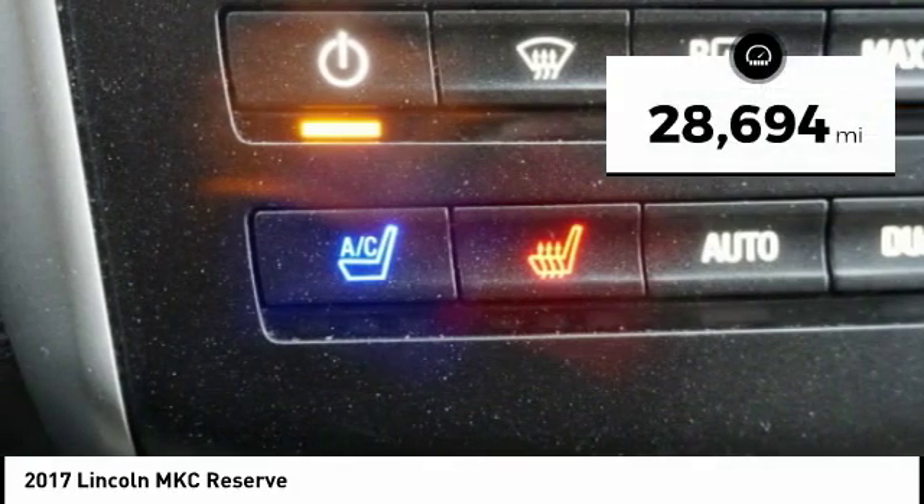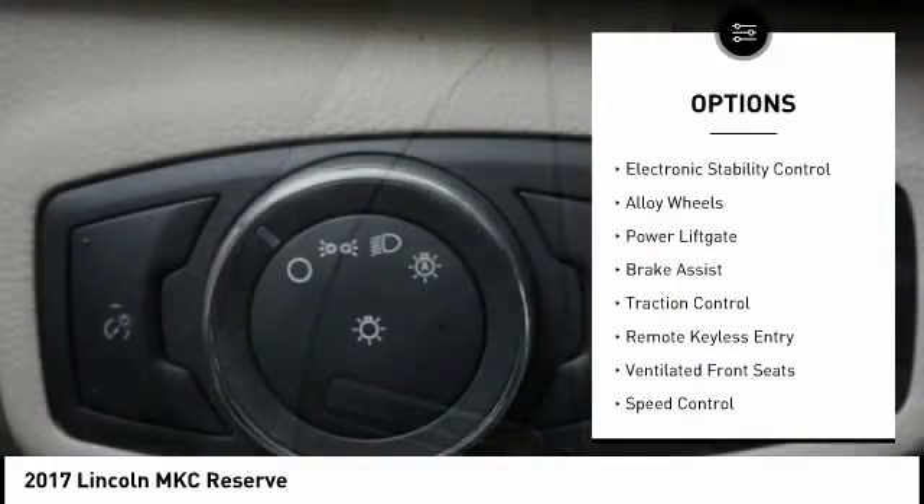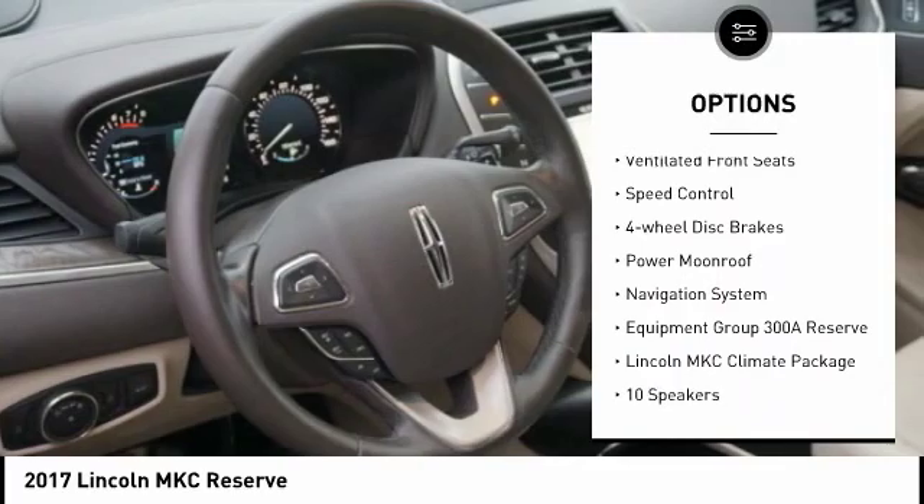This vehicle has less than 30,000 miles. Here are some of this vehicle's great options: electronic stability control, alloy wheels, power liftgate, brake assist, and traction control.